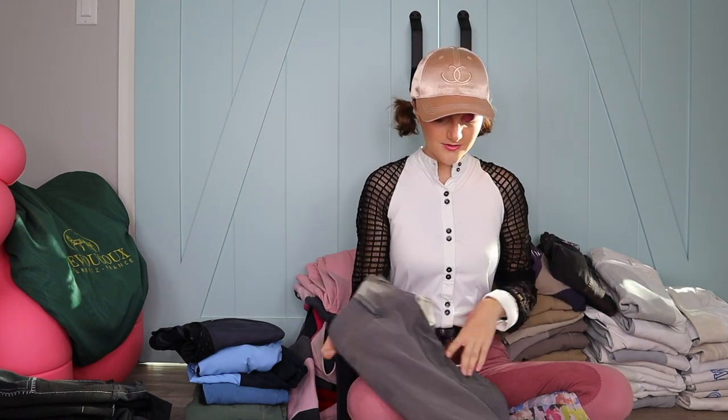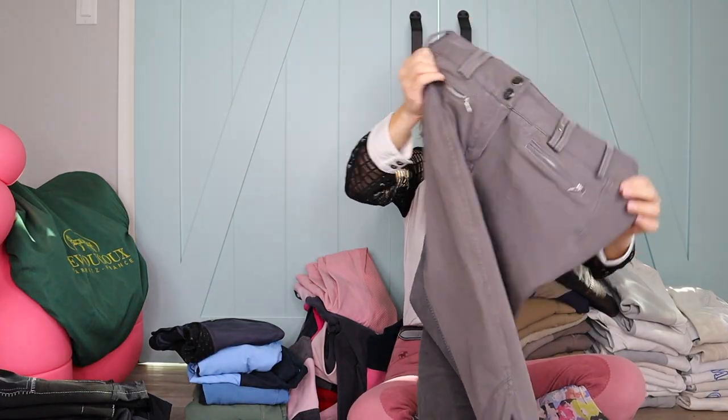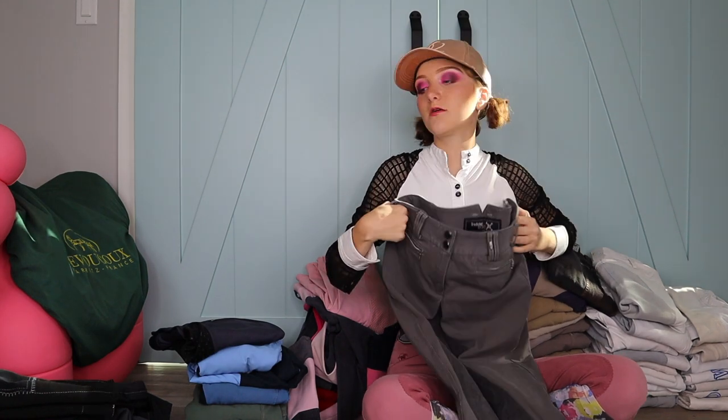Next are my plain gray breeches — I don't wear these because they're huge on me. They're probably going to be for sale on Silly Billy Design, and also on my other eBay, Rocket Retail. I'll link those down below. We're pricing these kinds of breeches — which are really expensive in real life — lower so you guys can save money.